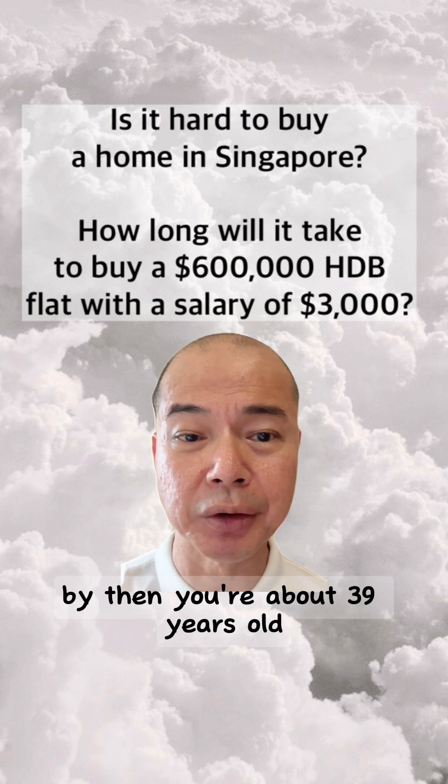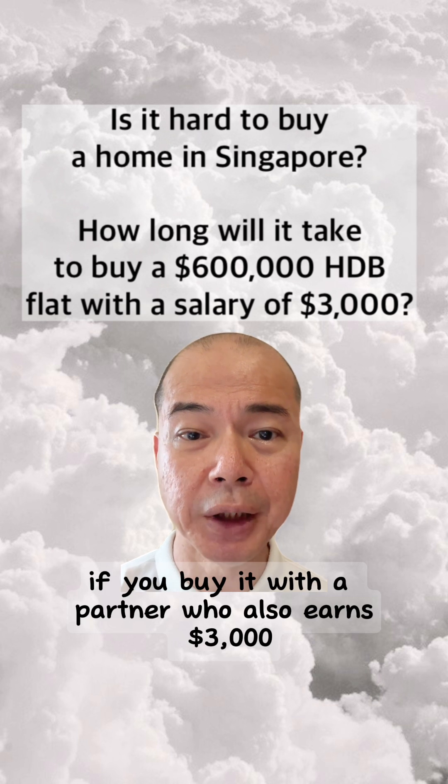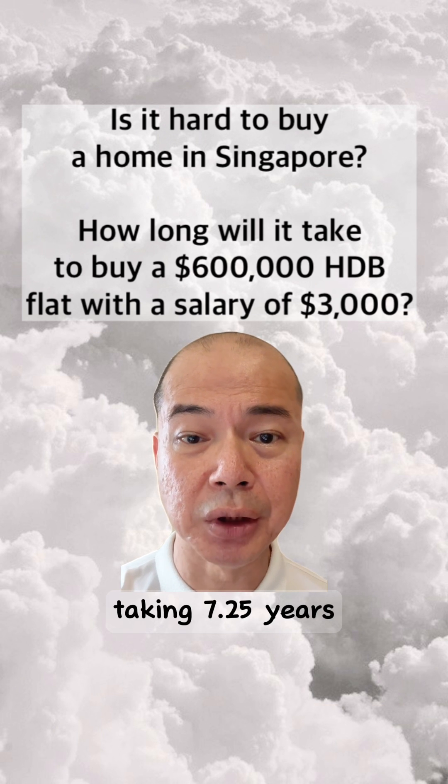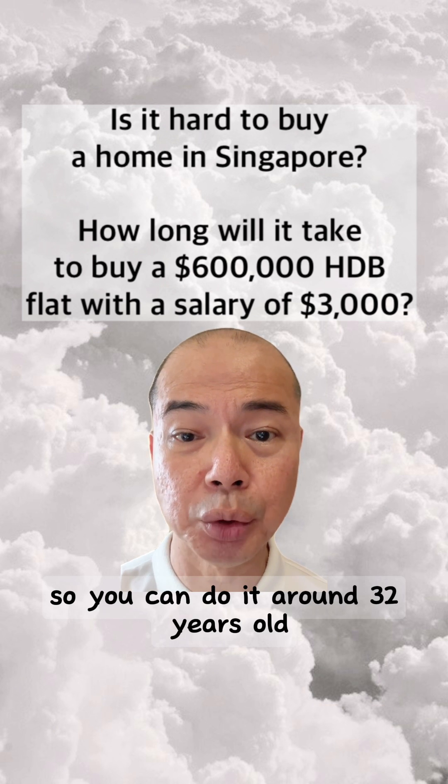By then, you're about 39 years old. If you buy it with a partner who also earns $3,000, the time will be halved, taking 7.25 years — so you can do it around 32 years old.